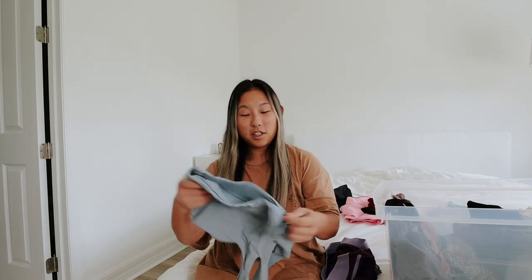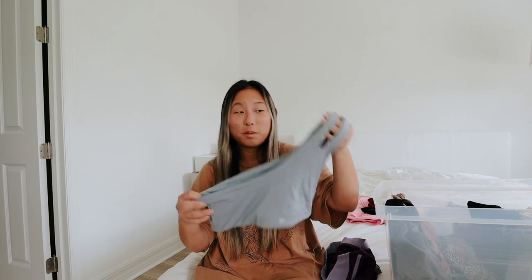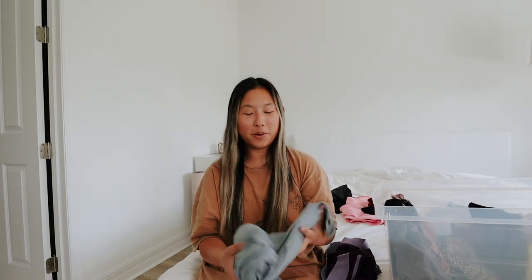I absolutely love this top — it was the Chinese New Year exclusive red and it has a cool print on it, so I'm definitely keeping this. I love the red. Okay, this next top is so cute and I love it, but my boobs — it just can't tolerate them because it starts rolling down especially during my spin classes. I love the way it looks and the color but it's just not working out for me, so I'm definitely going to donate it. I just wish this bra had more support.